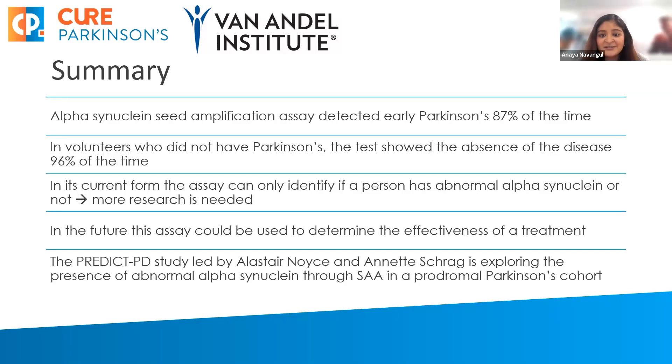In summary, the alpha-synuclein seed amplification assay detected Parkinson's 87% of the time in the PPMI initiative. In volunteers who did not have Parkinson's, the test showed the absence of Parkinson's 96% of the time. In its current form, the assay is binary — it can only identify whether a person has abnormal alpha-synuclein or not. More research is needed to tell how much abnormal alpha-synuclein is present. In the future, this assay could be used to determine the effectiveness of a treatment option. An interesting fact is that the PREDICT-PD study, led by Alistair Noyce and Annette Schrag in the UK, is exploring the presence of abnormal alpha-synuclein through the seed amplification assay in a prodromal Parkinson's cohort.